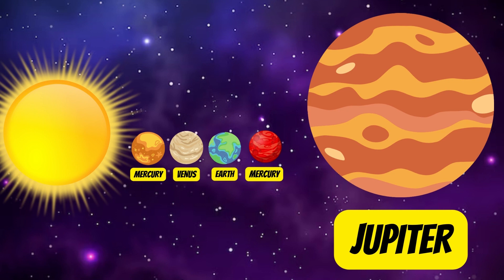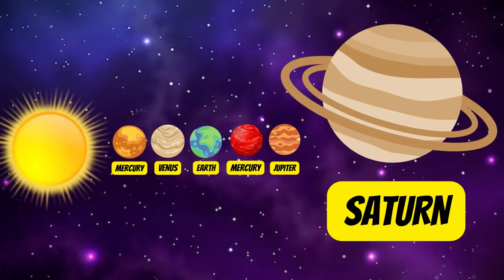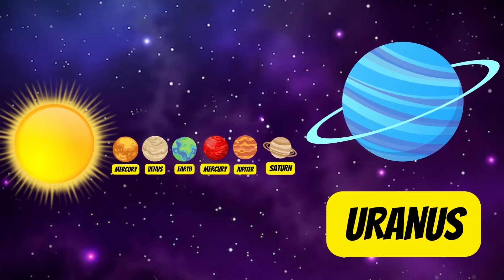Jupiter's most famous feature is the Great Red Spot — a giant spinning storm. It is the biggest planet in our solar system. Saturn is the second largest in the solar system. We can see Saturn through a telescope. Saturn is a massive ball made mostly of hydrogen and helium.